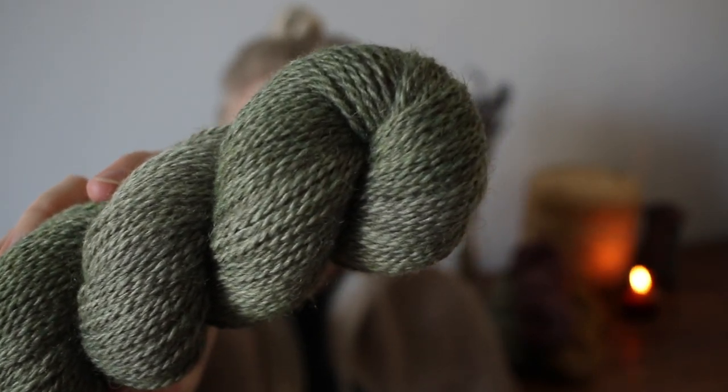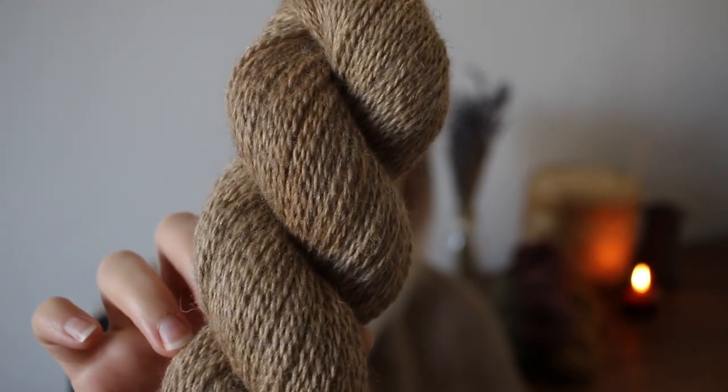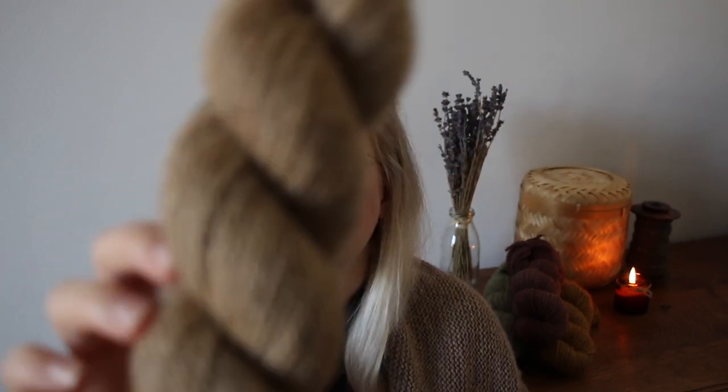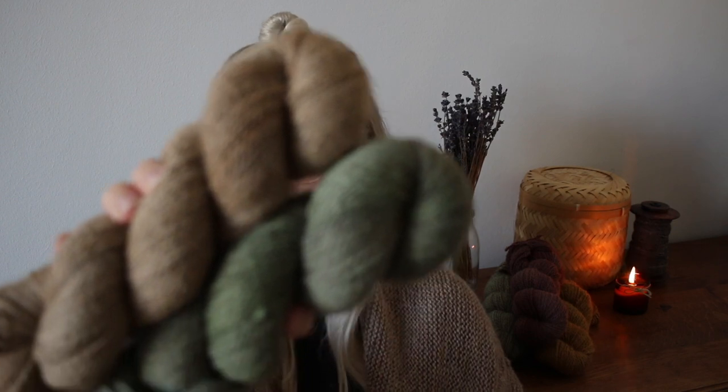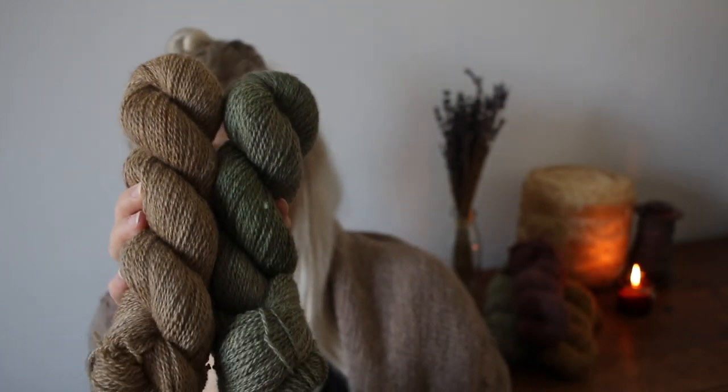Next is the Artichoke colorway, which is more of a muted green-gray. I think it was in the last update as well — it's really nice and versatile for garments and shawls. It pairs well with the Almond colorway, which is a slightly lighter browny beige. I think Artichoke and Almond are just very nice together — more of a November autumnal combination.